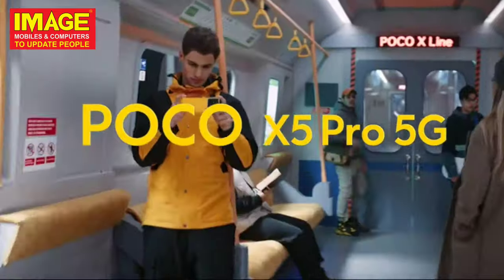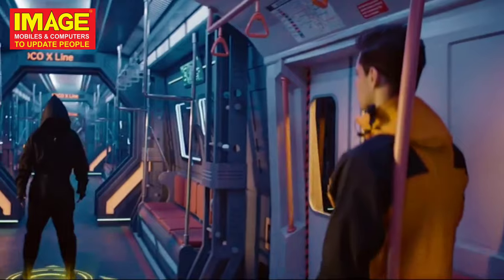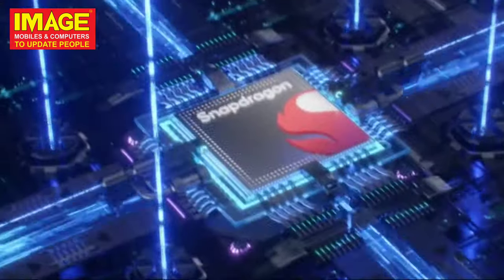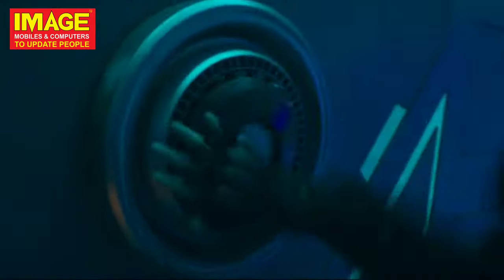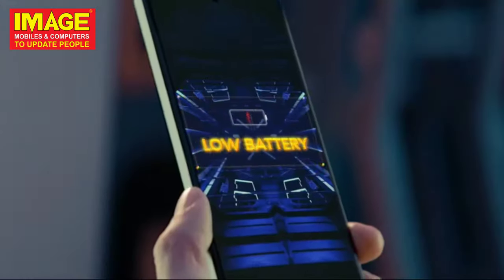The fourth phone is the POCO X5 Pro 5G. It has a 120Hz Full HD+ 10-bit AMOLED display and is powered by the Snapdragon 778G chipset. It has a triple camera setup in the back along with a selfie camera, and a large battery capacity with fast charging.